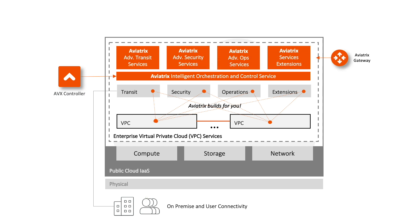On top of this core intelligent orchestration and control, Aviatrix offers advanced transit, security, and operational services, as well as service extensions into the Aviatrix network and security architecture. At this point, the enterprise multi-cloud backbone is relatively small in scope, connecting only VPCs in a single AWS region and connecting to on-premise data centers. But zooming out, the need for enterprise multi-cloud backbone becomes clearer.